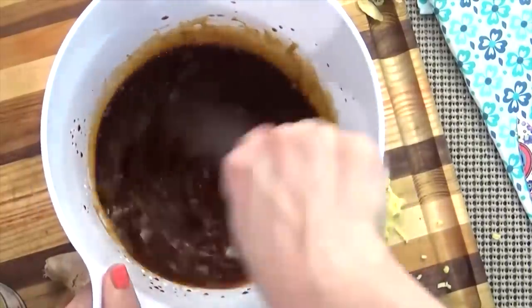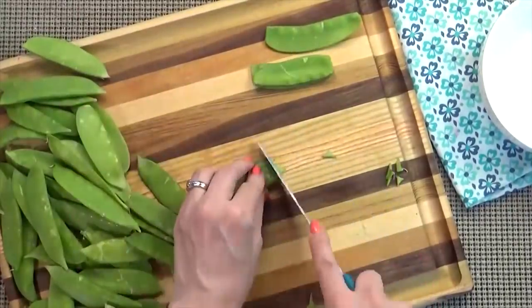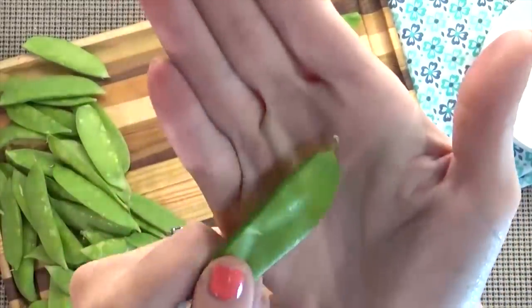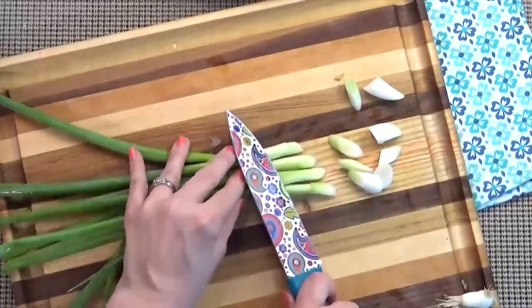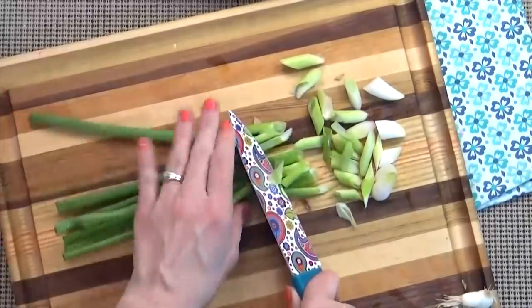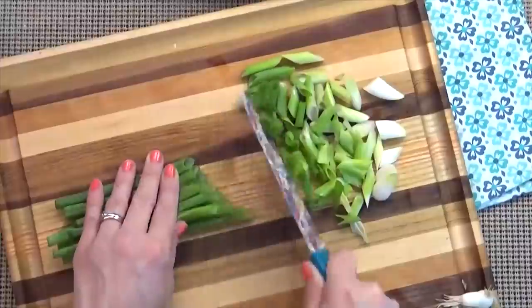Next, it's time to trim the snow peas. Each snow pea has a little fibrous point on the end of it, so I definitely wanna trim those off. Next, I'm going to cut up my green onions, or scallions, whichever you prefer. I'm gonna cut these green onions into half-inch sized pieces, and I'm gonna cut them on the diagonal — I think they just look a lot prettier that way.